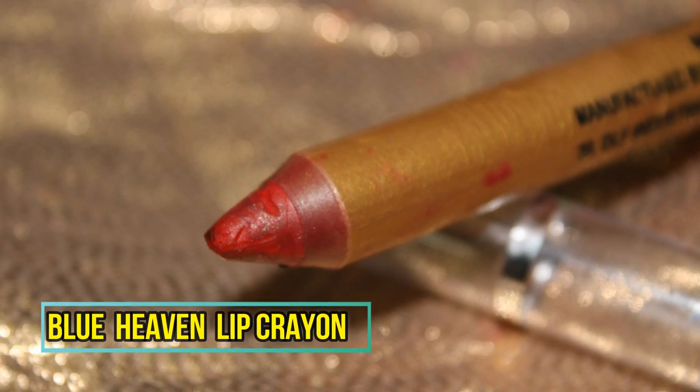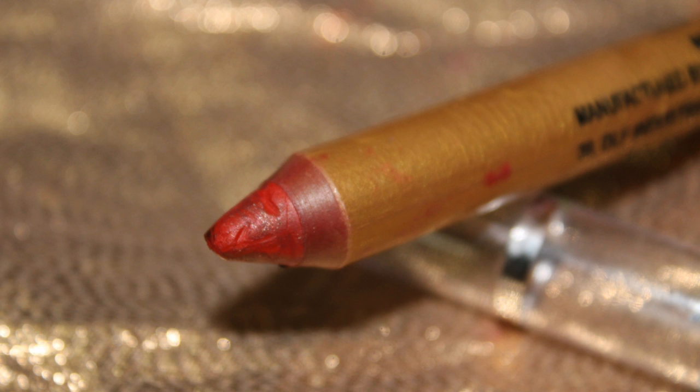I'm taking the Blue Heaven lip crayon in a beautiful rust shade — this lip crayon does not have a shade name or number. I'm applying it on my lid because today I'm going for a rustic orangish sunset eye makeup look which is light yet beautiful and wearable. I'll blend the color using a compact blending brush and slowly feather it out across the lid.